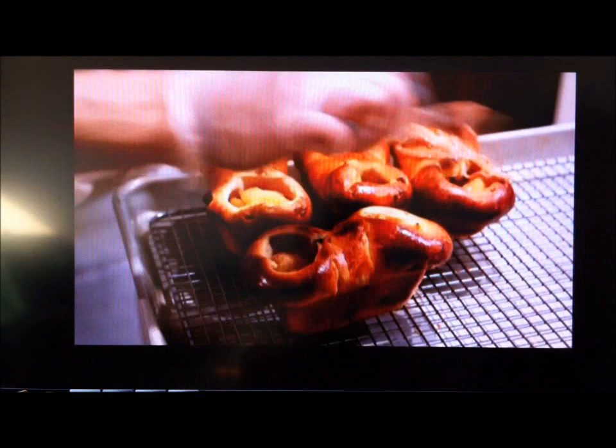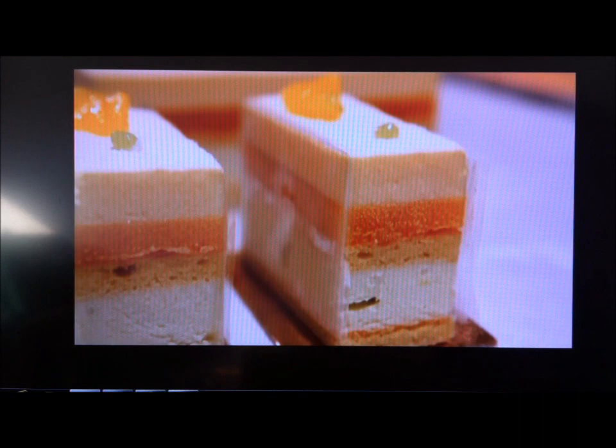Nothing is more emblematically Japanese than the wasabi orange mousse. Wasabi is a spicy thing we use for sushi. However, we thought it's kind of unique to put it in a mousse. You're beginning to think, wait — wasabi is Japanese horseradish. How is this going to work?